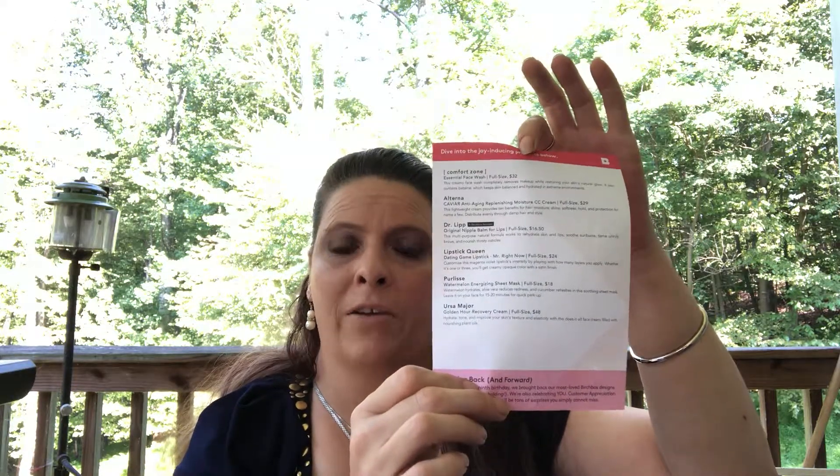Hi everyone and welcome back to my channel. Today we're going to be doing Birch Box. This is a $15 a month subscription and you get five sample items every month. We get a little card that tells us everything that is in our box and what the full size retail value is.